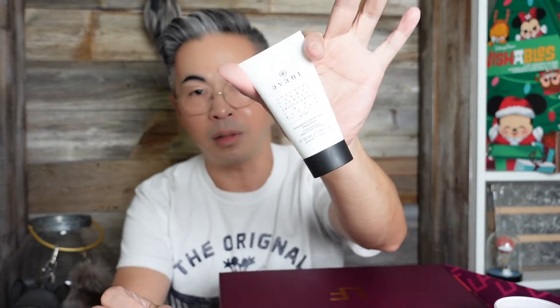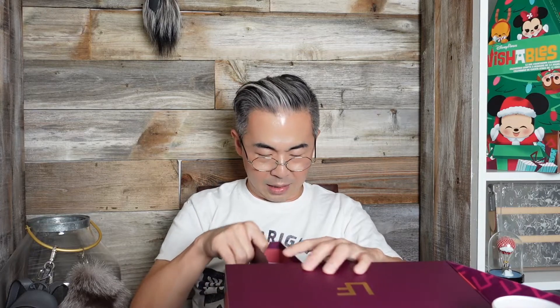Day number twenty-three. So far I can tell you — don't waste your money buying this. It's a Vent glycolic-shaped butter, it's a hand bond. This is good, I'll use that. But right now at day twenty-three, nothing has been exciting at all.